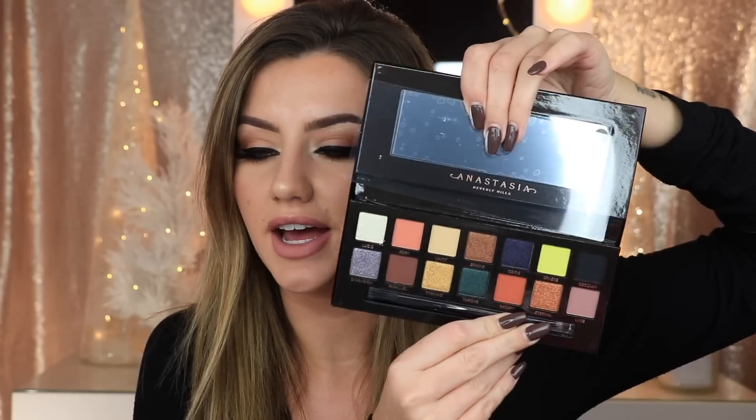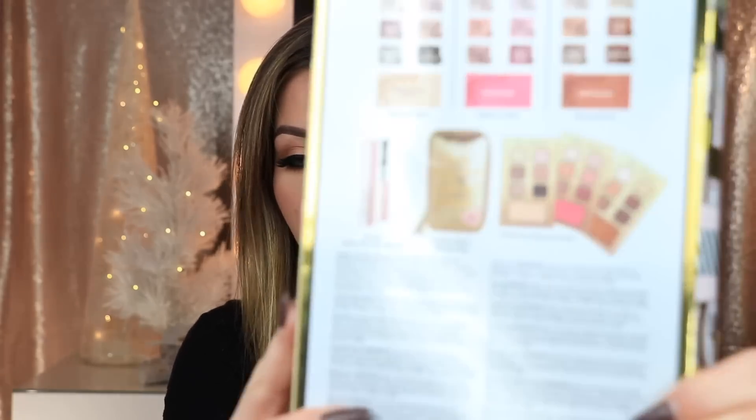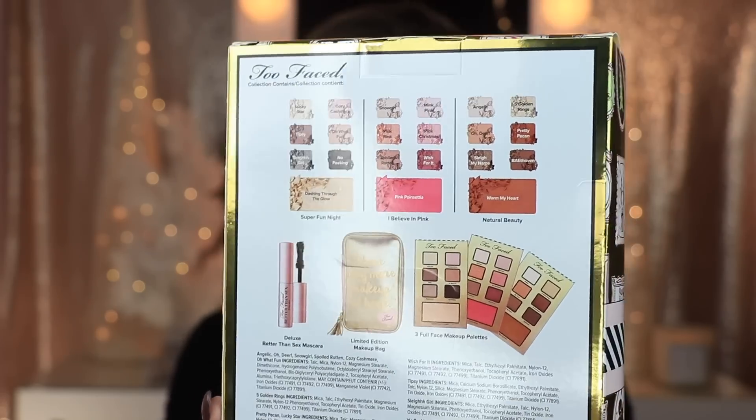Now moving on to bag number two. The first thing in here is the Anastasia Beverly Hills Prism Palette — super fun for holidays and just super pretty. Next is the Too Faced Best Year Ever kit, the same one with the three little mini eyeshadow palettes, the Better Than Sex mascara, and the makeup bag. And then another thing by Anastasia Beverly Hills: the Anastasia Glow Kit in Sugar. This glow kit is one of my favorites from her by far — those three shades, especially Starburst, I wear all the time.